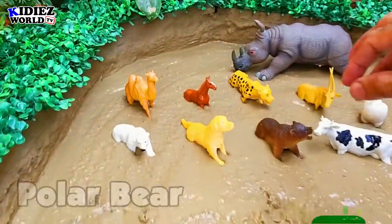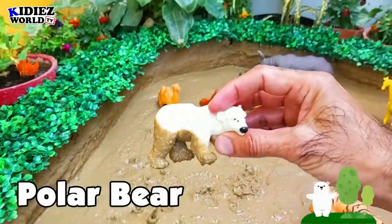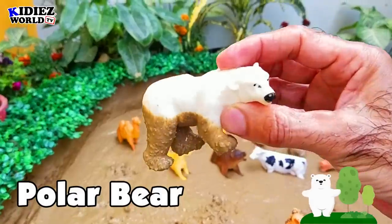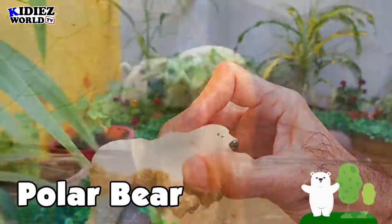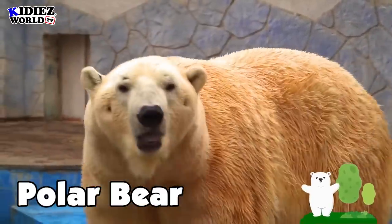The next one is a polar bear. Polar bear is a wild animal. You can see them in some zoos as well. It's a very heavy and very big animal.